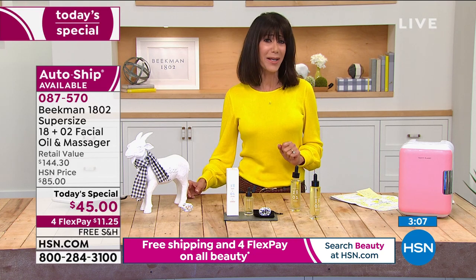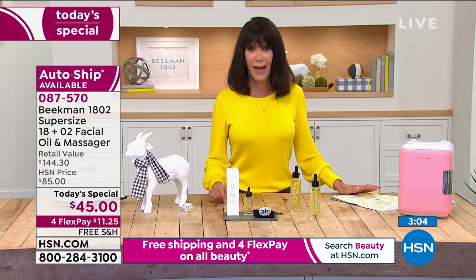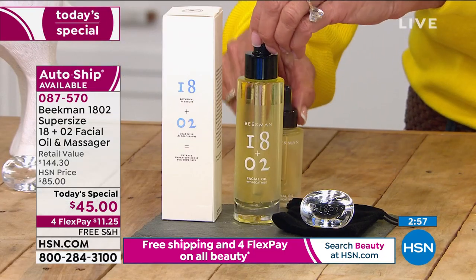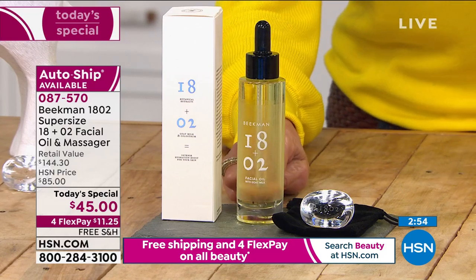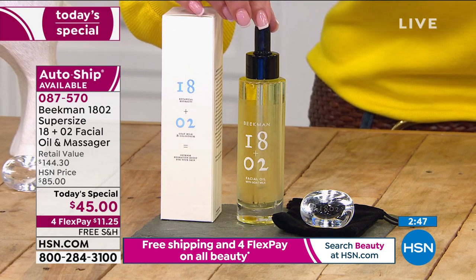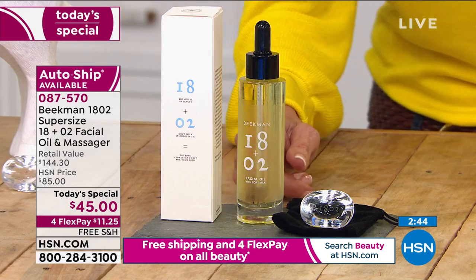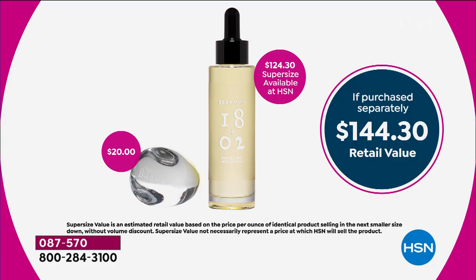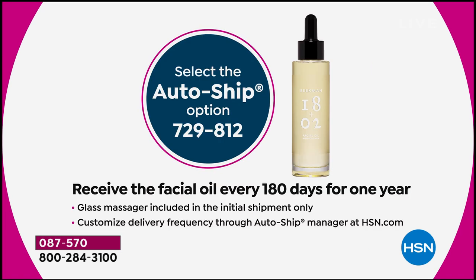In a department store you have no idea what's in an oil — I guarantee fillers. Not here. For one day only we're giving you more than double — 2.26 ounces. After today it will be $124.30. You're getting the 2.26 ounces, $10 less than the price of one ounce, with free shipping and four FlexPay at $11 on your HSN card. With custom auto ship, over half the viewers are going that way — you receive the oil every 180 days.